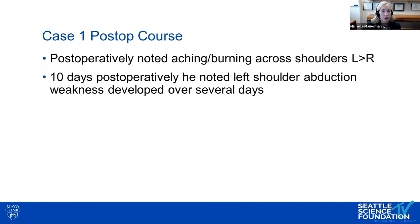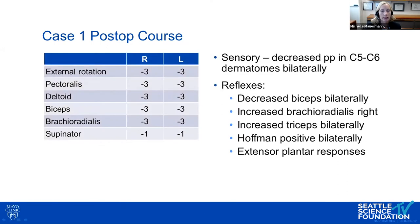Upon discharge postoperatively, there was some aching and burning across his shoulders. And 10 days postoperatively, he noted left shoulder abduction weakness that developed over several days, so he continued to get worse. He was seen four weeks postoperatively, and his MRC score showed moderate weakness in the C5, C6 distribution bilaterally.